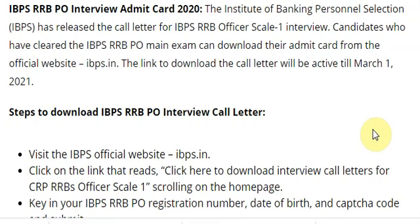The Institute of Banking Personnel Selection (IBPS) has released the call letter for IBPS RRB Officer Scale-1 interview. Candidates who have cleared the IBPS RRB PO main exam can download the admit card from the official IBPS website. The link is activated till 1st March 2021 to download the interview letter.